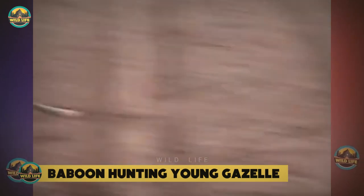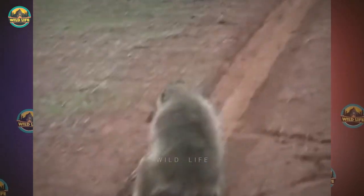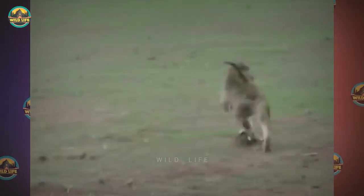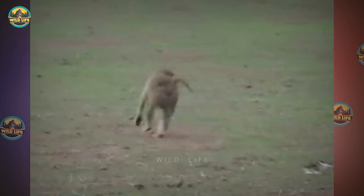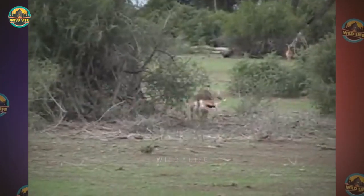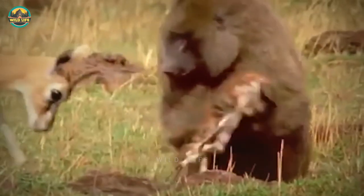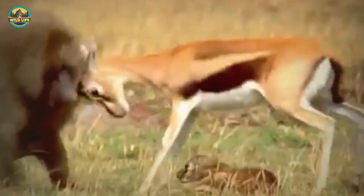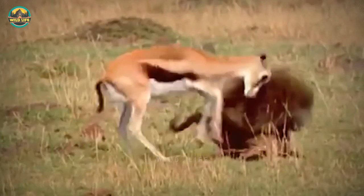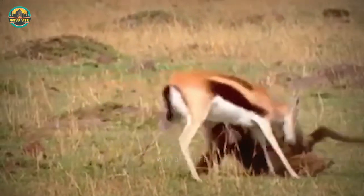Baboon Hunting Young Gazelle: This baboon is attempting to slaughter a small gazelle, but when mom appears, the baboons scatter. Another baboon snatches the baby gazelle and flees with it. Mom pursues the baboon, who drops the baby once more. One of the baboons eventually kills the baby by carrying it up into a tree. Watch how hard this mom is fighting to save her baby, but the baboon is big and strong and is fending her off quite well. Poor gazelles don't have any powerful weapons to make the difference between life and death.